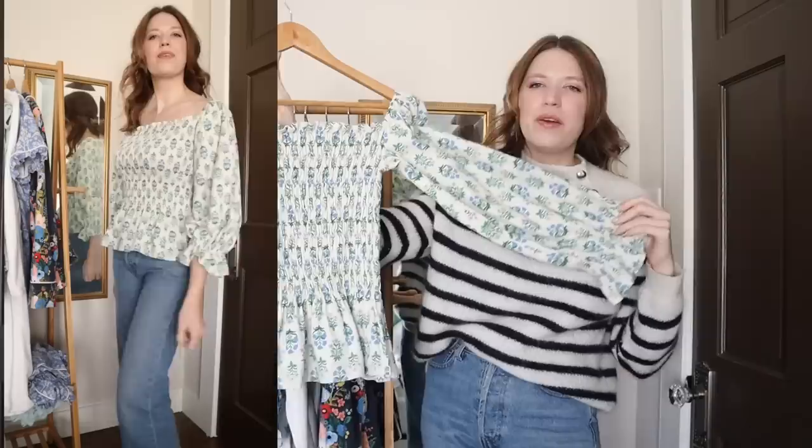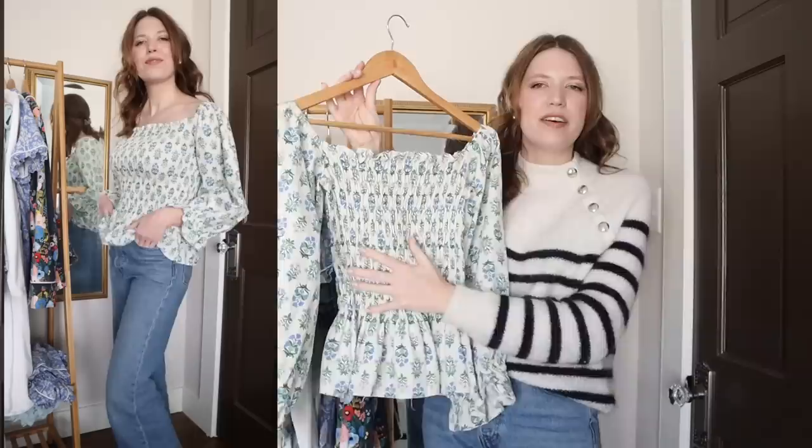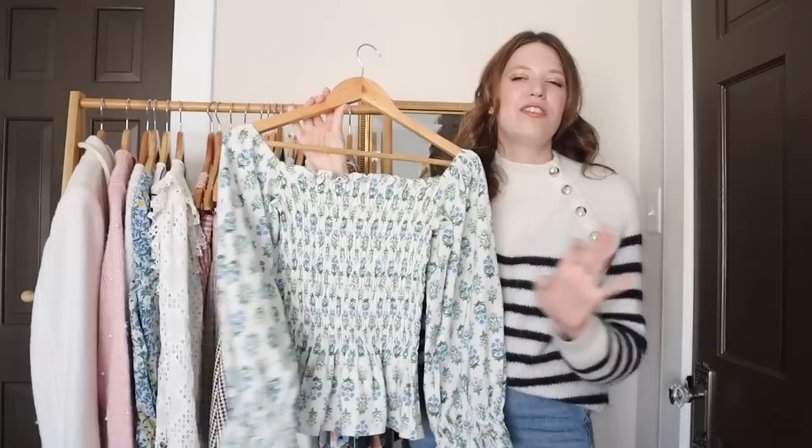This next top I made using my shirt shirt tutorial on my channel, but this time I made it with longer sleeves, which I think looks really cute. I love how comfortable this style is because of the elastic in the top — it's really comfortable to wear and very stretchy. This is a Rifle Paper Company quilting cotton, and I think the blue and green tones are just so nice in this fabric.